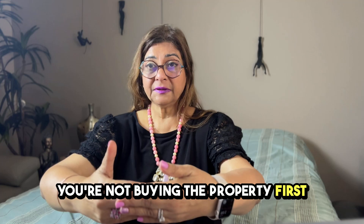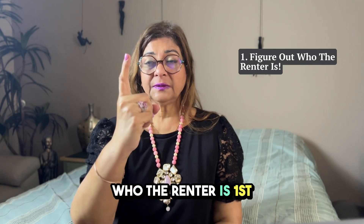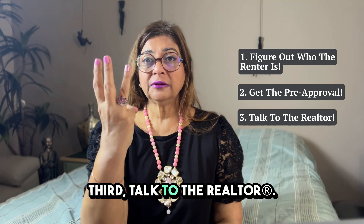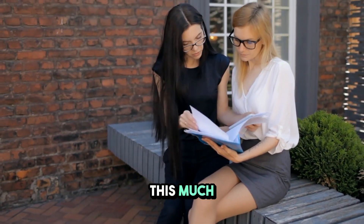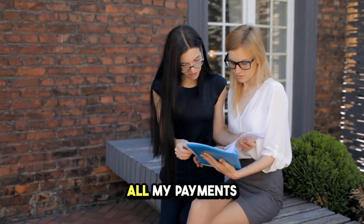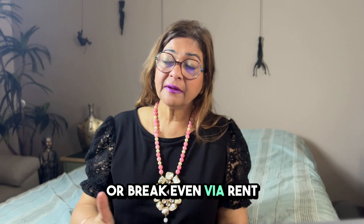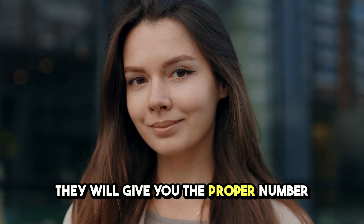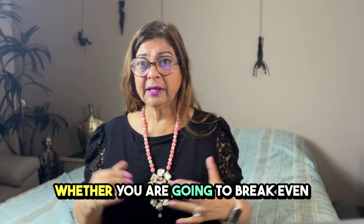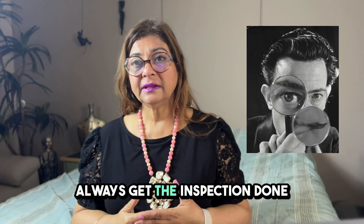You're working backwards — not buying the property first and then deciding who the renter is. Figure out the renter first, get the pre-approval second, then talk to a realtor. Tell them your budget and what the house should be worth so that the rent covers all payments and maybe gives you a little extra. Let your realtor research the rental market so you have a realistic expectation of whether you'll break even or earn passive income.